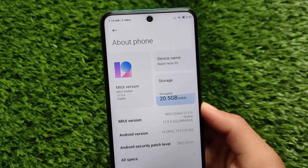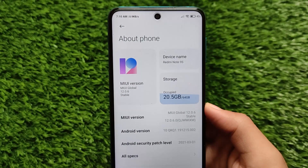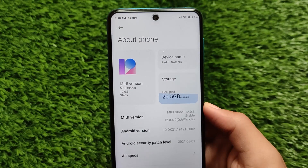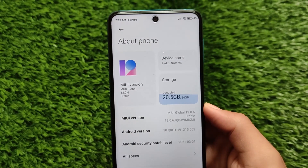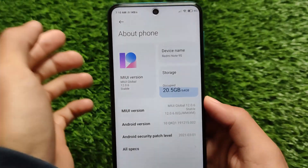If you're a Redmi Note 9 Pro user — which means if you're a Curtana user — if you're using Joy use, this is not for your device. This is only for Curtana users. The Redmi Note 9 Pro in India and the Redmi Note 9S global are both Curtana.